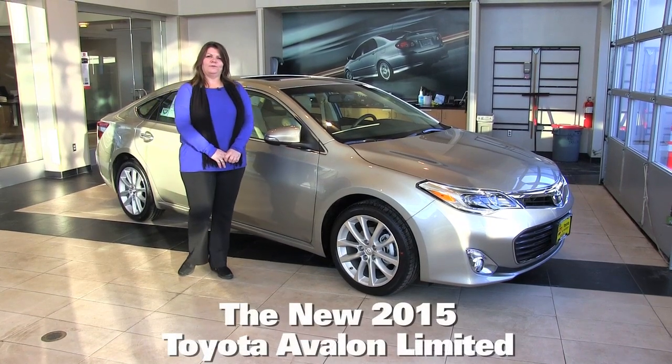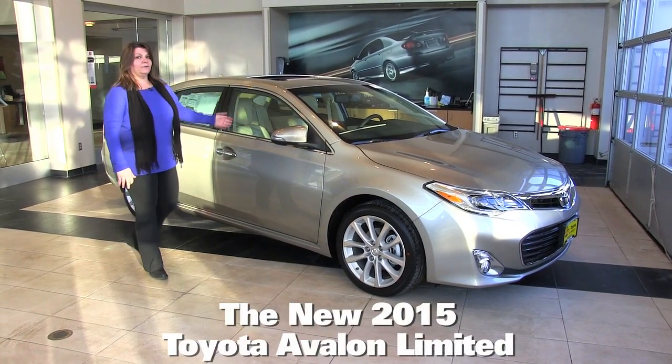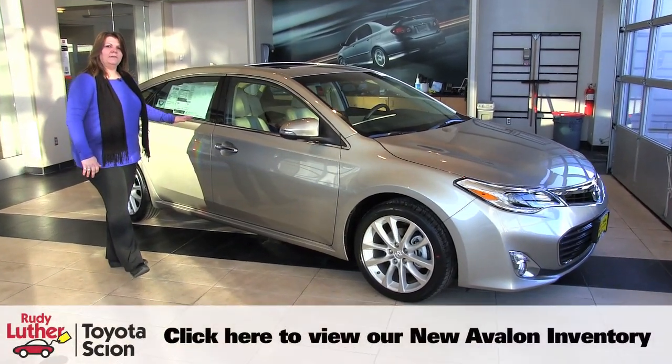Hi everybody, Nettie here at Rudy Luther Toyota in Golden Valley, Minnesota. Today we're here to talk about the 2015 Toyota Avalon. This particular one is the Limited, so it's the top of the line.